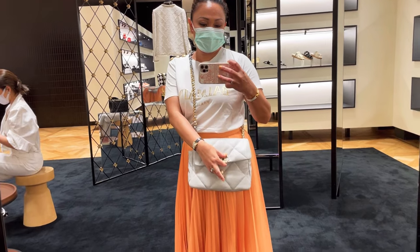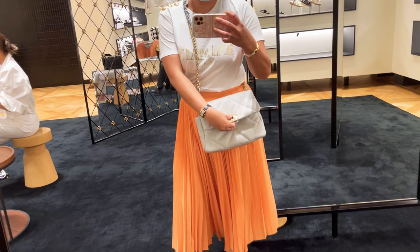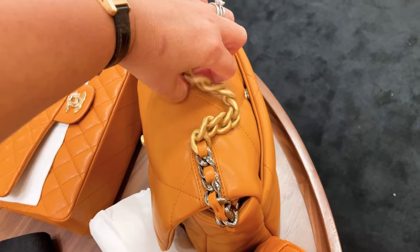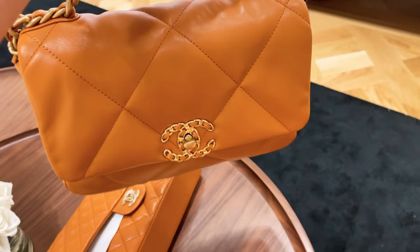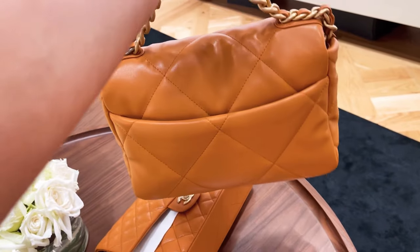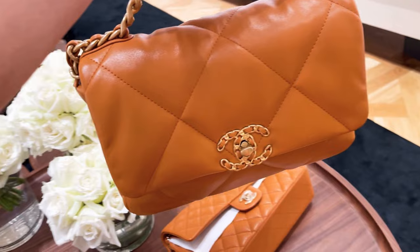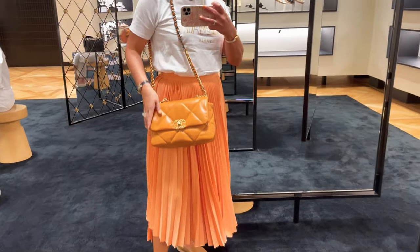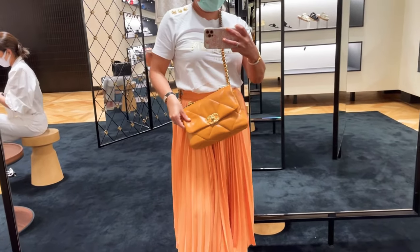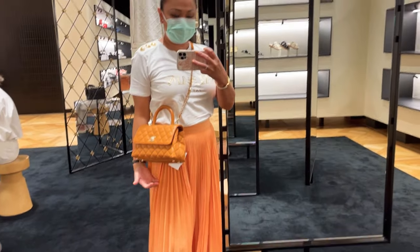I know many ladies love the Chanel 19 and it's a favorite for many, but for now I'm still focusing on classic handbags. They also have the Chanel 19 in caramel, same small-medium size — I love the back pocket, and it sits nicely both crossbody and on the shoulder. I'm trying on the Coco Top Handle in caramel again, and it looks beautiful on me.